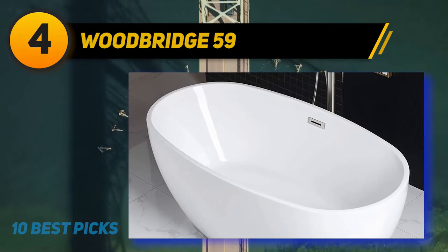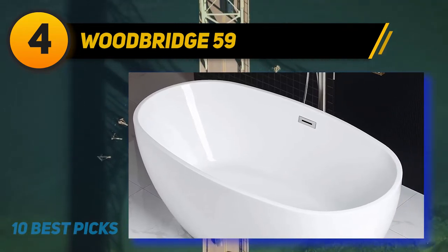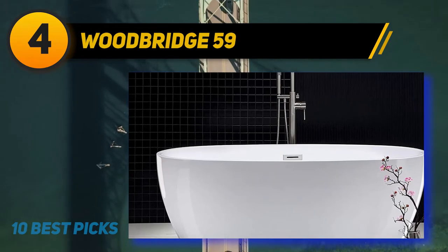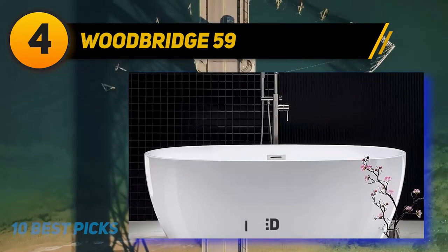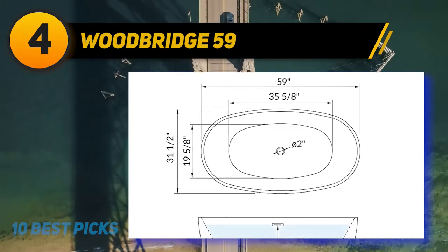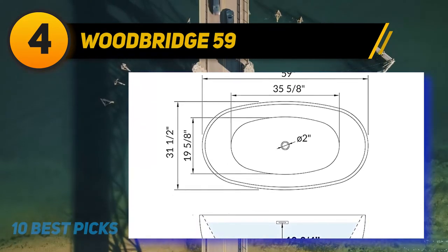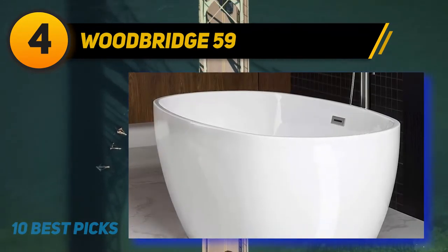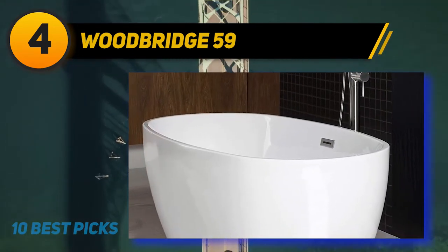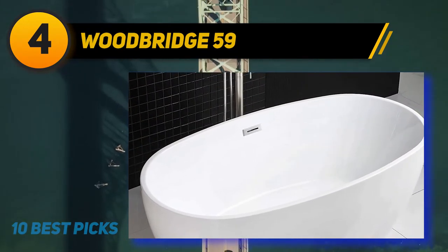Coming in at number four, the Woodbridge 59-inch freestanding bathtub. It measures 59 inches long, 31.5 inches wide, and 22.875 inches deep. Made of high-gloss white acrylic reinforced with resin and fiberglass, its double-wall design holds up to 55 gallons of water. It has a stainless steel brushed nickel overflow and drain, with a stainless steel bottom bracket increasing bearing capacity. The surface is stain-resistant and scratch-resistant. It supports up to 1,000 pounds and offers extreme thermal insulation and a five-year warranty.